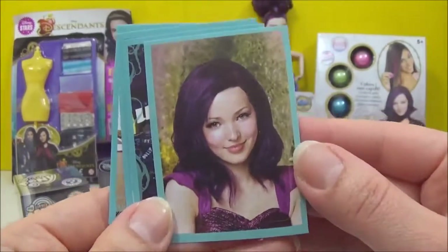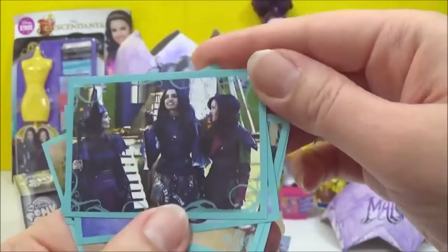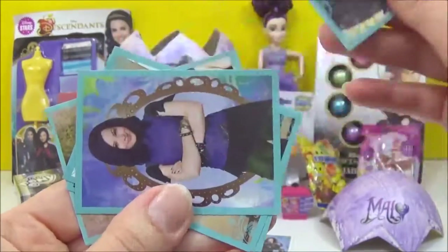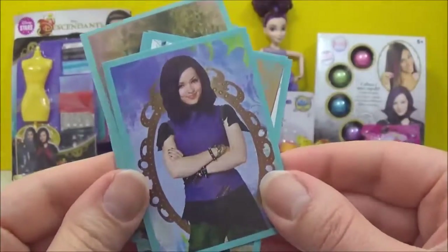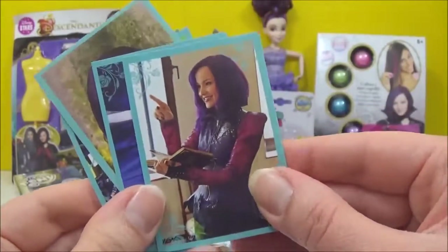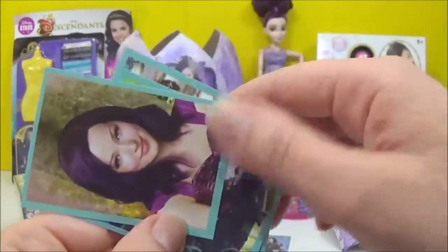That's a really pretty one of Mal. Another Mal one. Wow, there's so many Mal ones. Awesome.